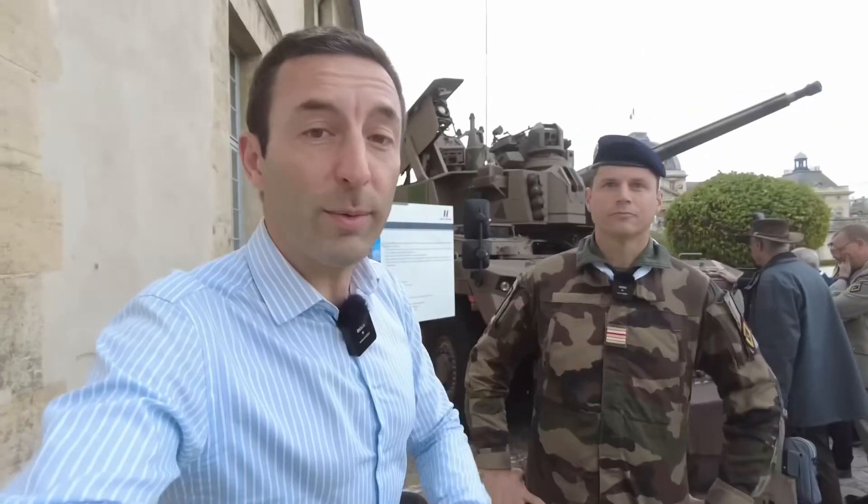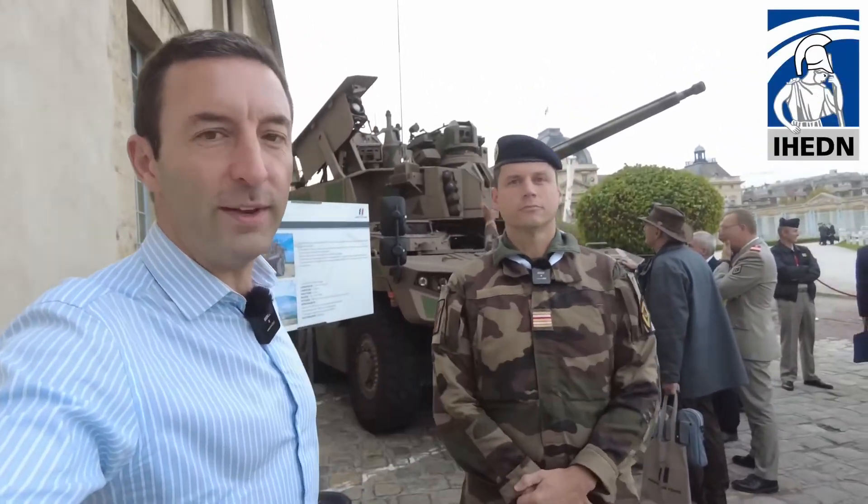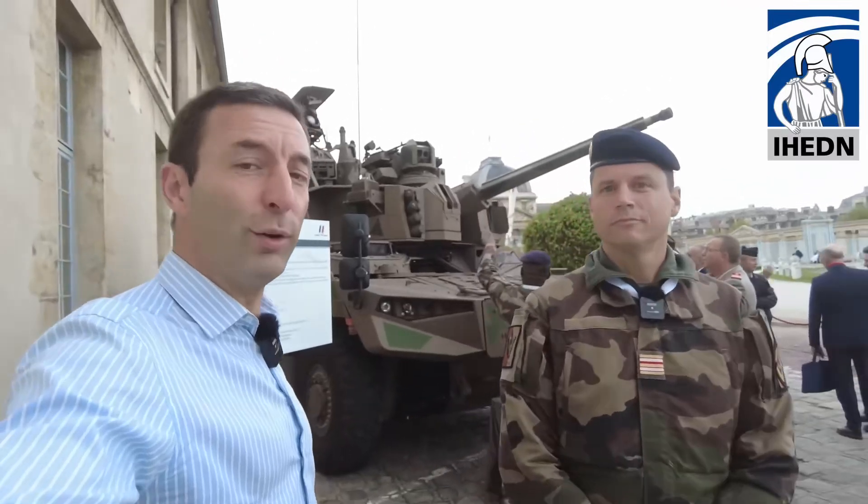Welcome to today's Institute of Advanced Studies in National Defense presentations. Do you know what the inside of a Jaguar looks like? We are on the site of the military school and we are lucky to be accompanied by Colonel Jeffrey.